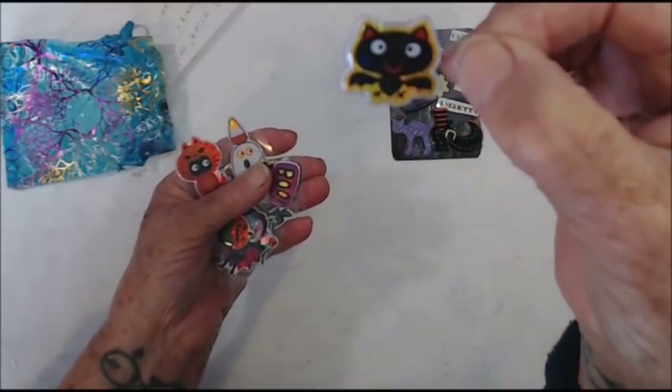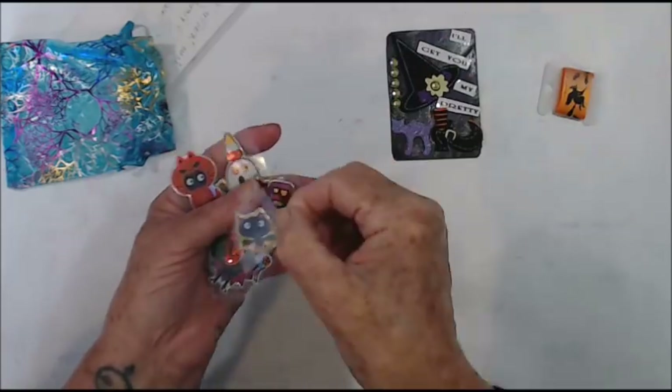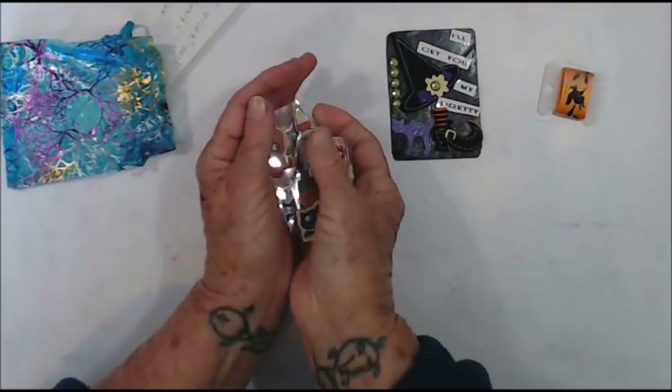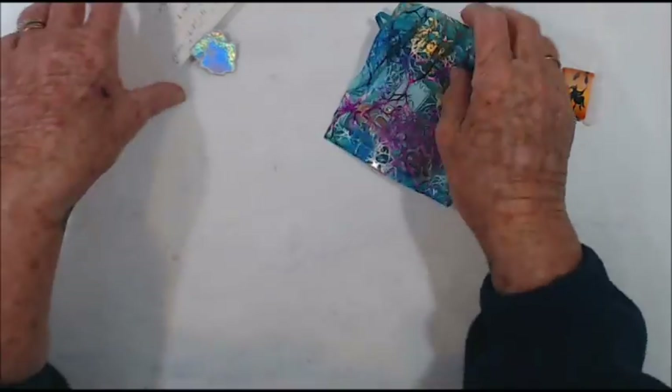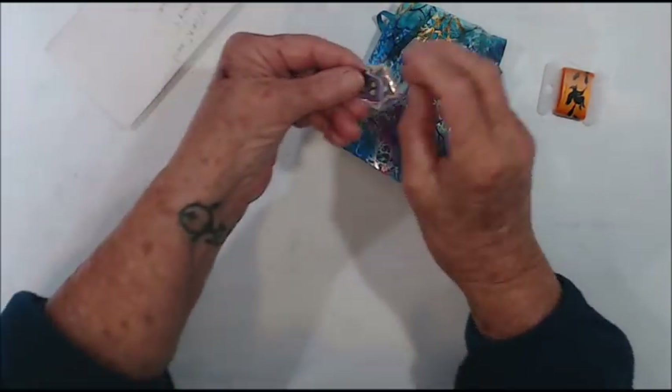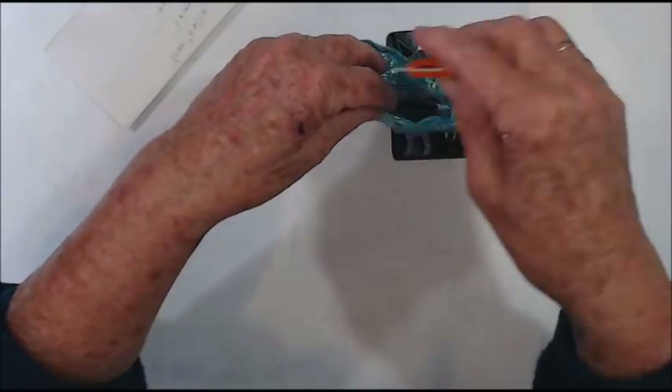Cat bats, boo, and another of these little cat bats — I don't know if they're meant to be cats but that's what they look like to me. So thank you so much Paula and thank you for swapping with me. I'll slip those in there so I don't lose them.